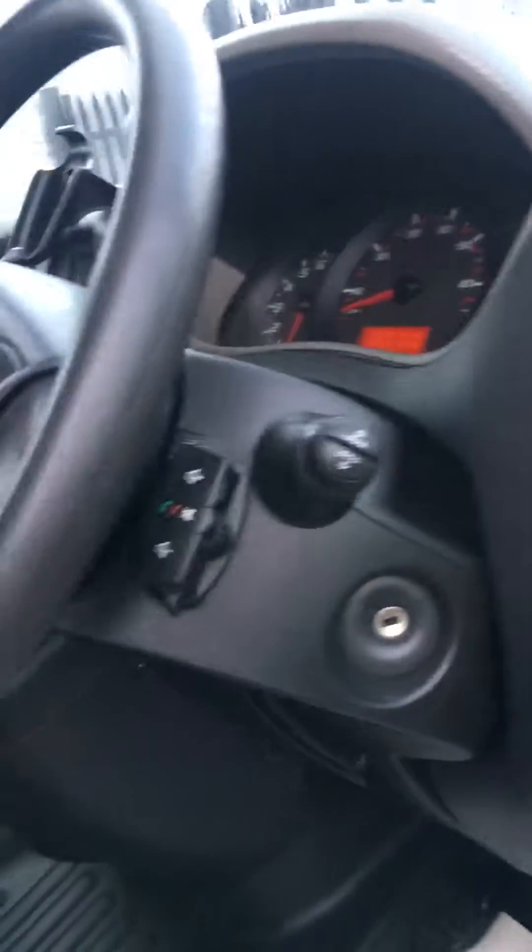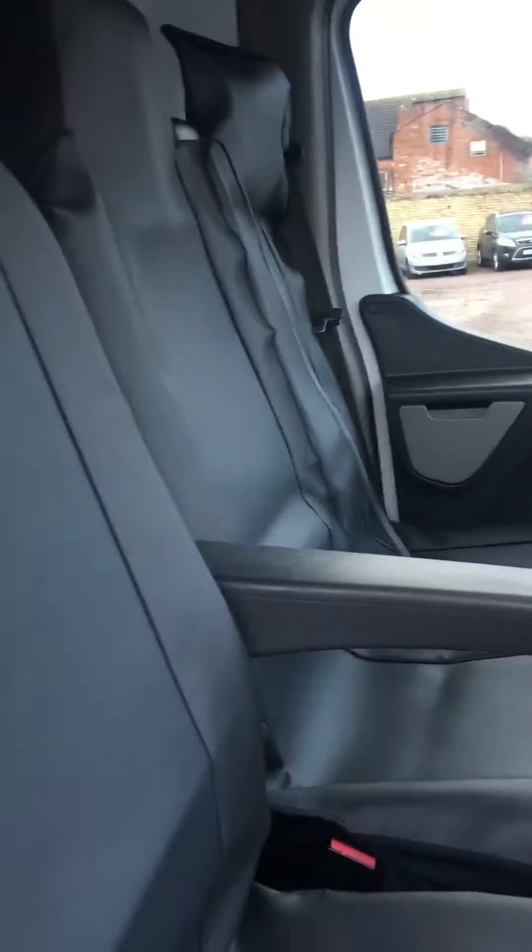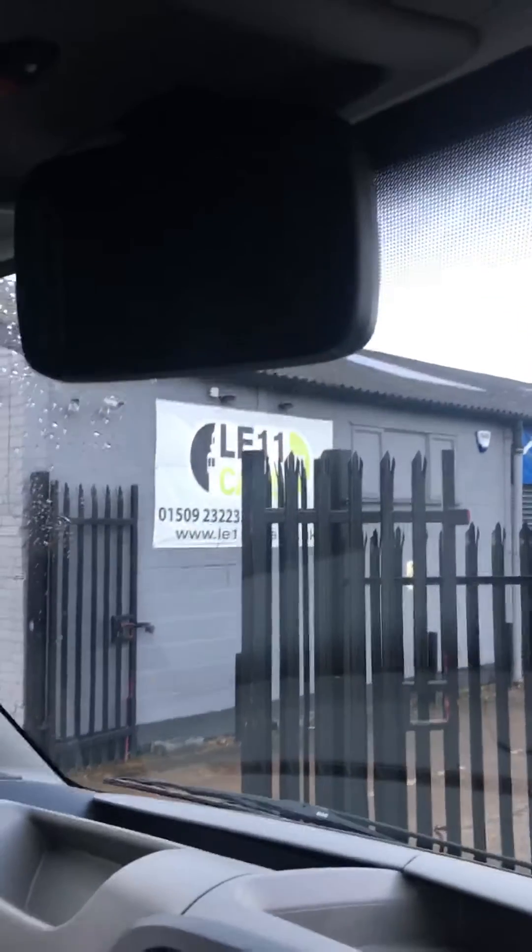It's very clean inside as well. It does have sat-nav built-in, and as we come across there's phone connectivity and media controls. There's also air conditioning.